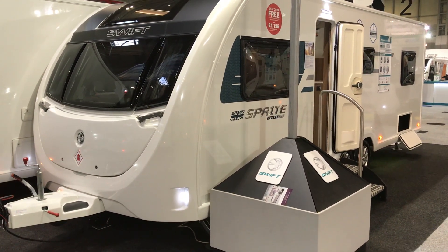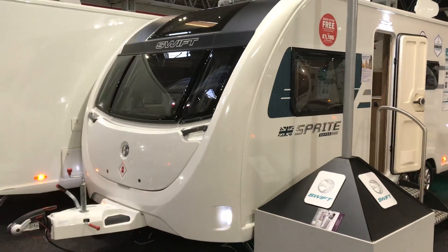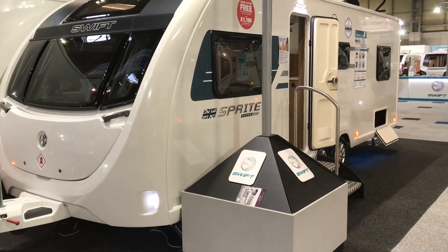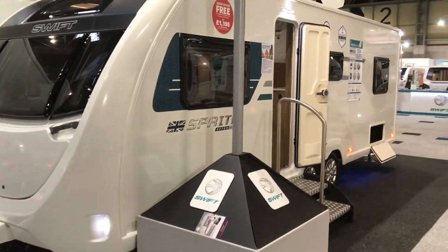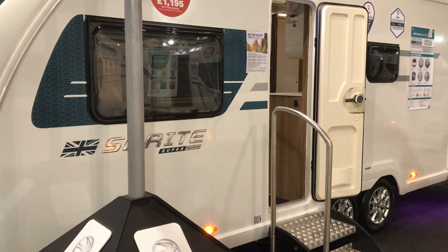This is the second Sprite Super to come out of the factory at Swift in the new 8ft wide body shell. This particular layout is the Sprite Super Quattro FB.